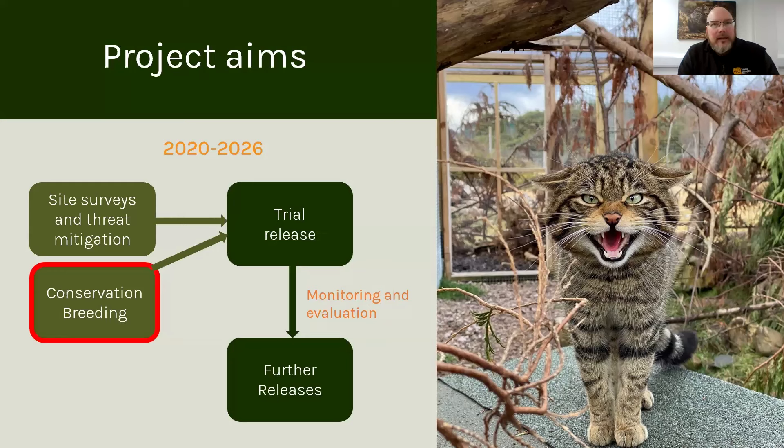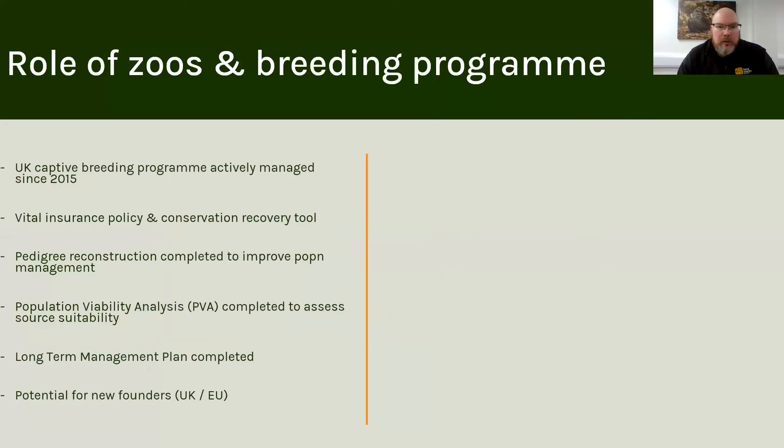My name is David Barkley, and I'm the Ex-Situ Conservation Manager for the Saving Wildcats project. I also manage the captive breeding programme for wild cats in the UK, and have done for the last eight years. This presentation will give you an insight and overview of the work that we do behind the scenes here at the project headquarters at the Highland Wildlife Park, and how the decisions we make with population management have helped us get where we are today.